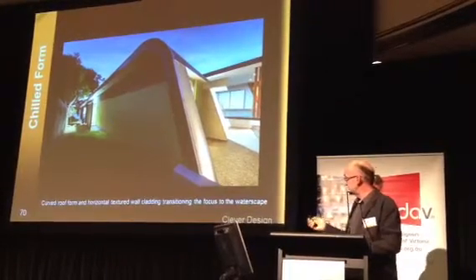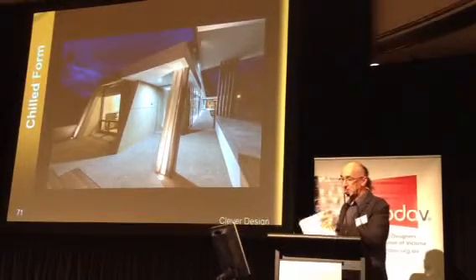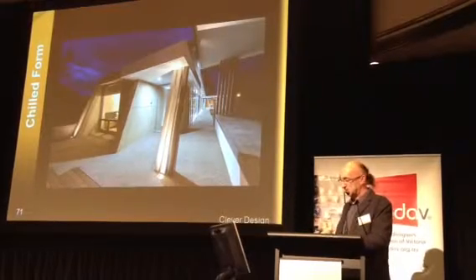We're down a couple of steps there already. So now we're at the actual entry, and depending on the weather, whether we want to go inside on the left hand side.